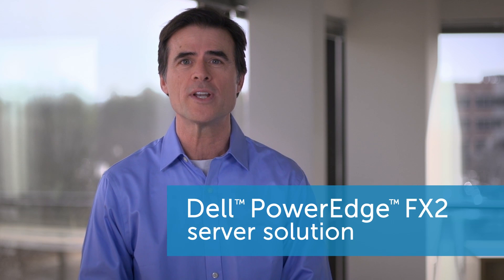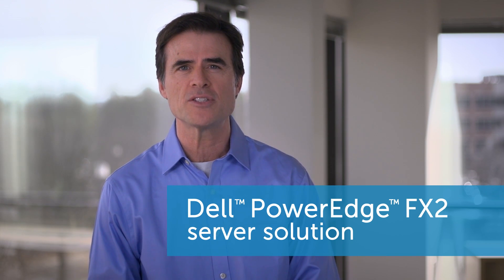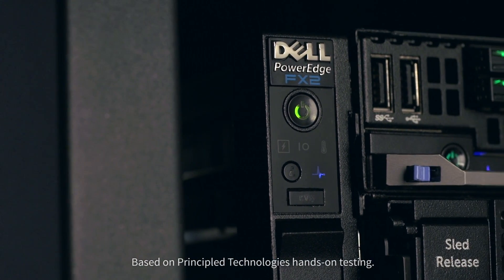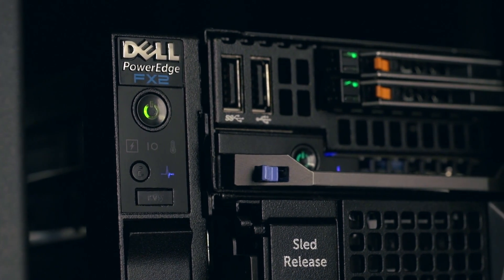Your business and its data centers are facing more challenges every day, so Dell is offering more data center options than ever before. If you're considering an advanced virtual desktop infrastructure, Dell's new PowerEdge FX2 solution, powered by Intel Xeon processors, may be just what you need.